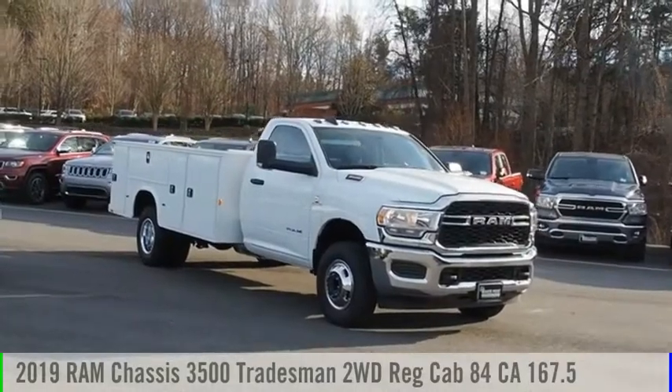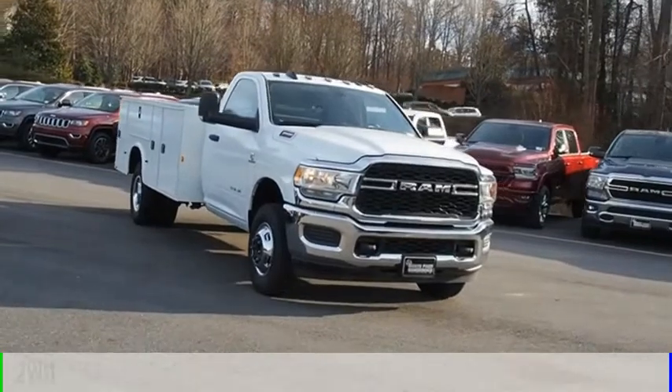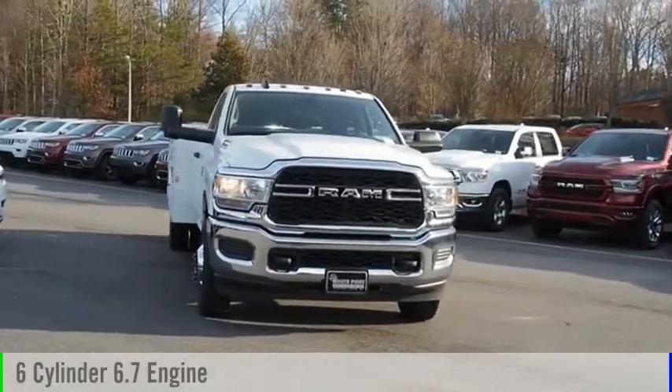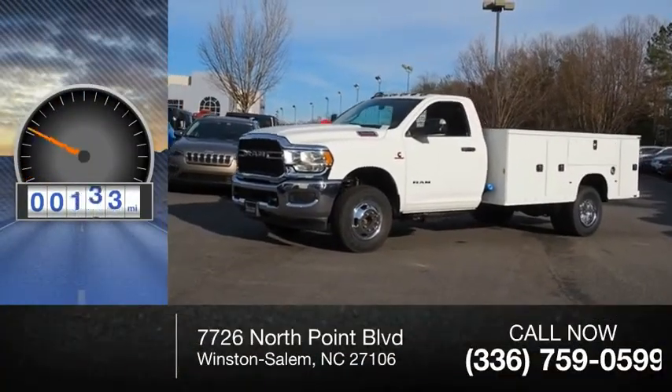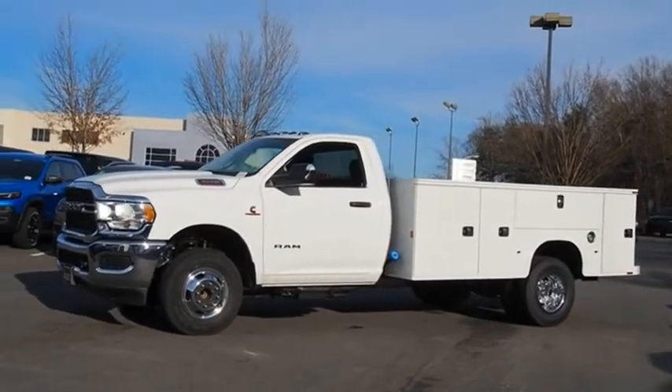Come test drive the 2019 3500. This vehicle is powered by a two-wheel drive six-cylinder 6.7-liter engine and comes with an automatic transmission. This vehicle has less than 300 miles. The RAM 3500 is a solid option for truck buyers in need of hauling capacity and serious towing.